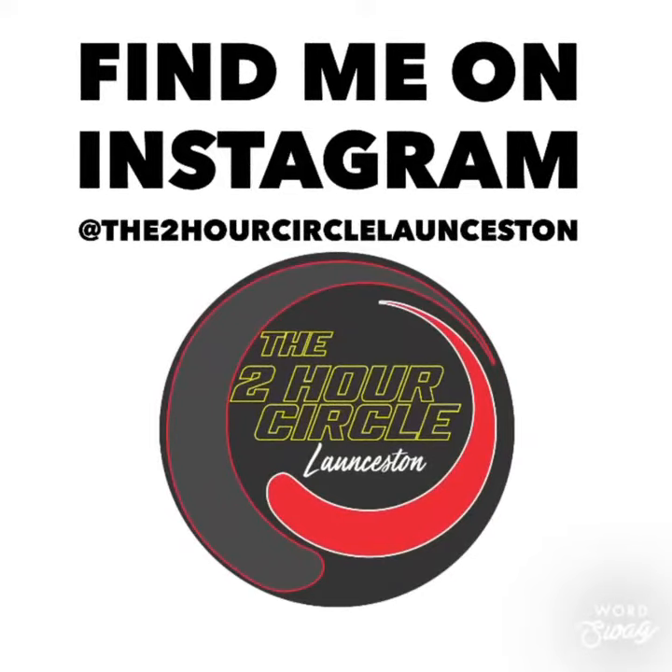We'll see you next time in what we like to call the two-hour circle. See you then. Please hit the like button or subscribe to the channel.